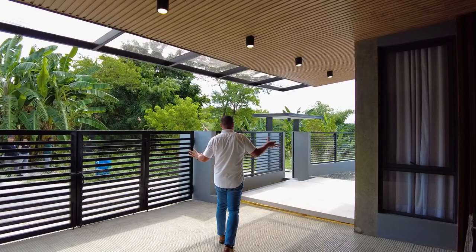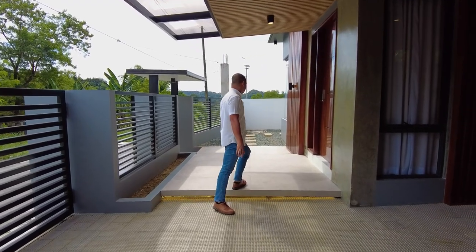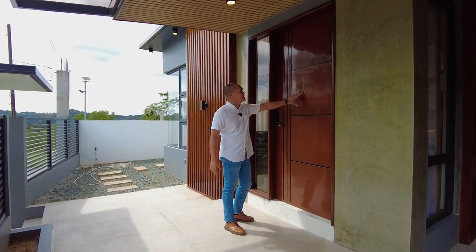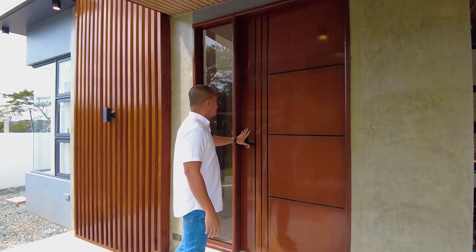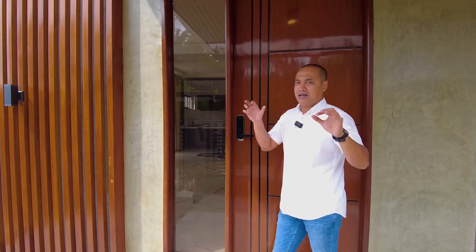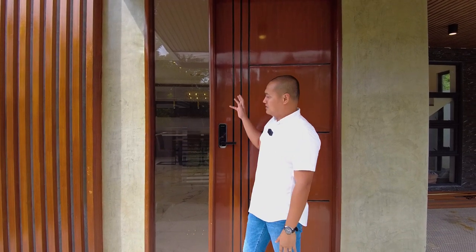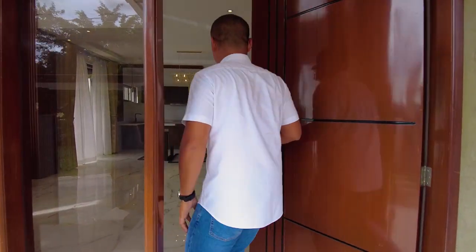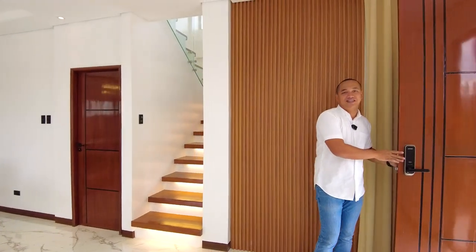All the steps throughout the house have cove lighting effects — very beautiful at night. For the main door, we have solid wood with a modern Samsung brand door lock and side viewing panels. Since the property faces east, mornings are very bright in the living or receiving area. Welcome to your home!